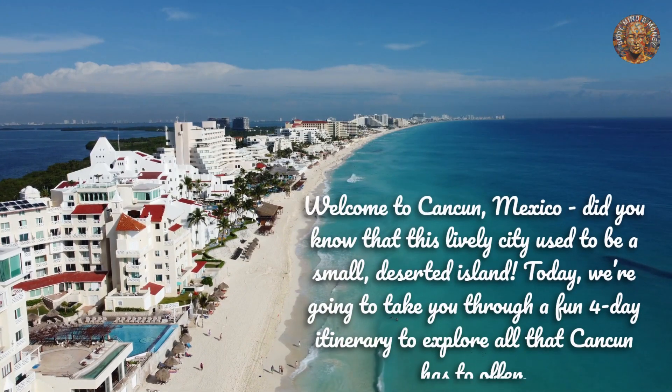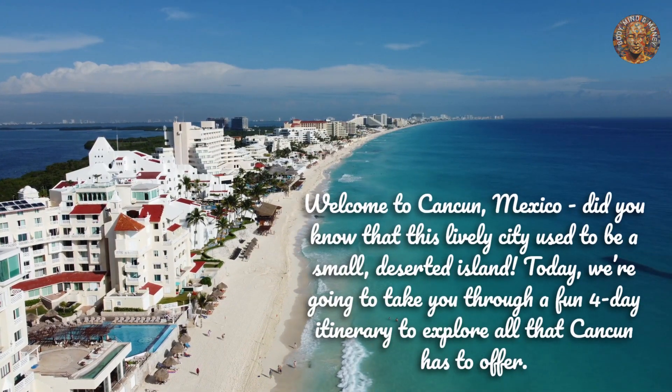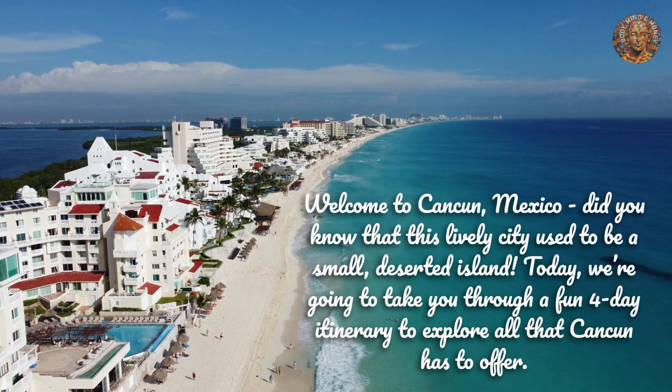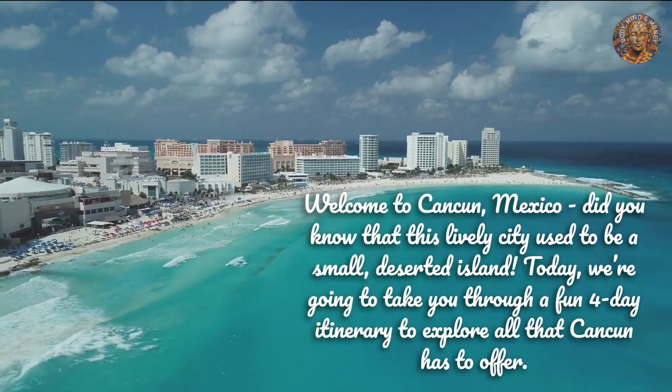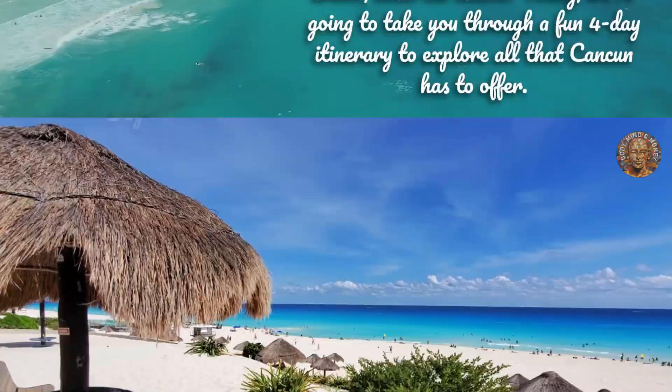Welcome to Cancun, Mexico. Did you know that this lively city used to be a small, deserted island? Today, we're going to take you through a fun four-day itinerary to explore all that Cancun has to offer.